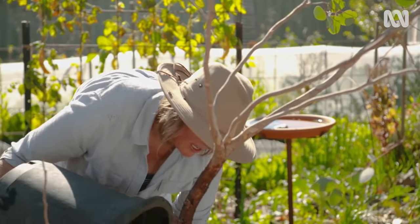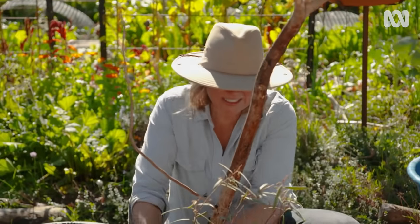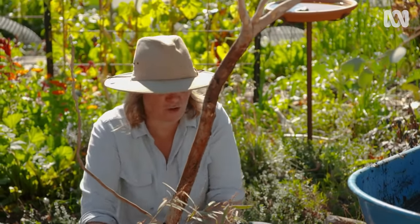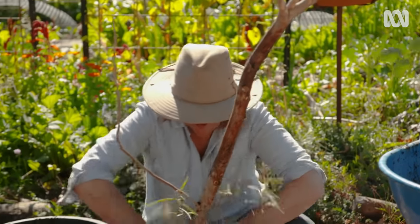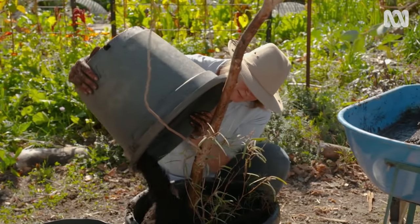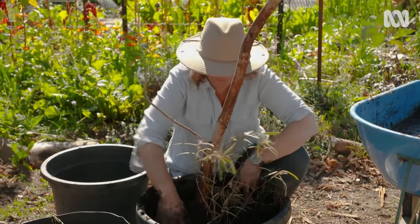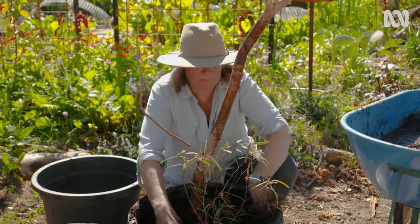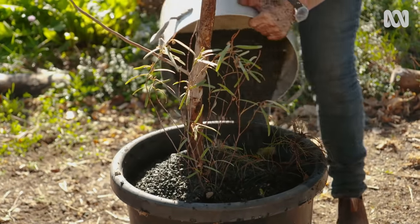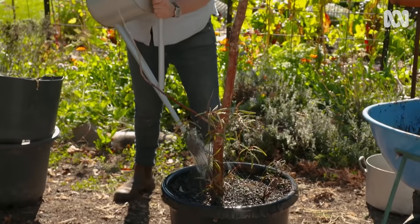I'm backfilling — I've removed about half of that root system, so even though it's going into essentially the same size container, there's a whole lot of new potting mix and nutrients for those roots to explore. I'm fiddling around a bit to get the tree at the right height and keep it straight, and I'm firming in the potting mix. A little bit of mulch — in this case gravel — and a big drink.